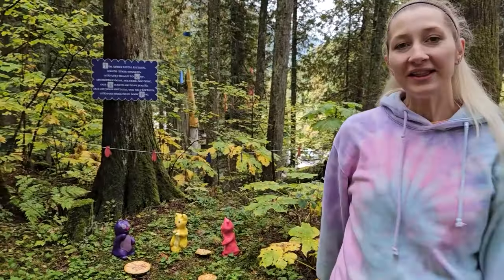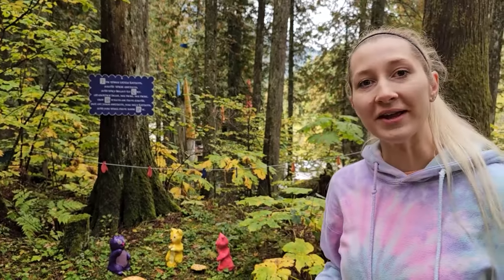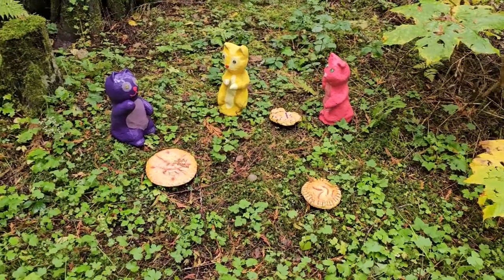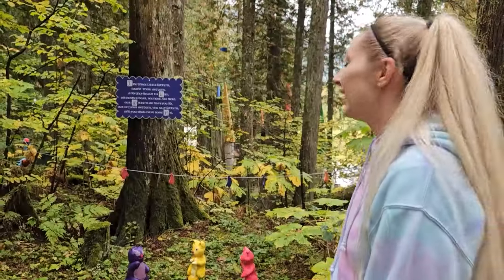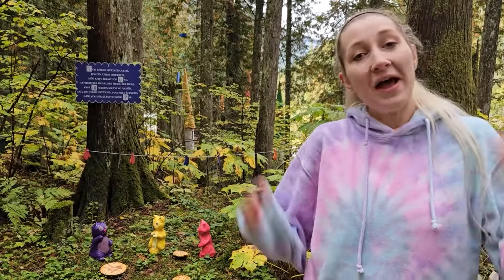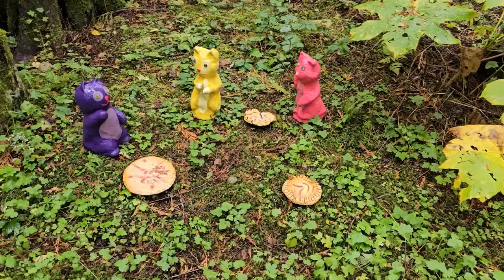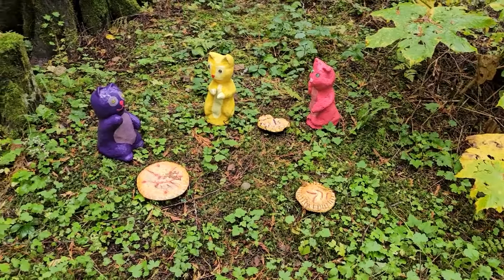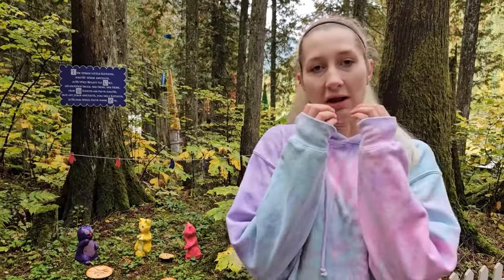Hey look, it's the three little kittens who lost their mittens. But I heard they found their mittens. Here they are having pie, and their mittens are on the clothesline. The three little kittens found their mittens and they began to cry. Oh, mother dear, see here, our mittens we have found. Put on your mittens, you silly kittens, and you shall have some pie. Nom, nom, nom.